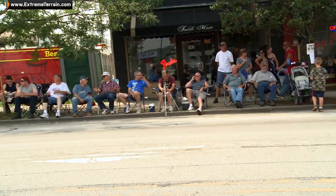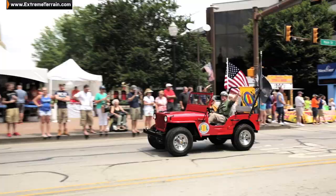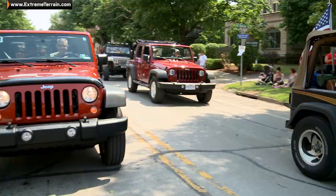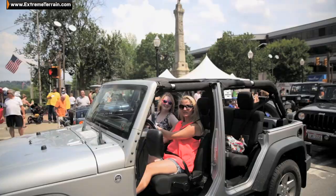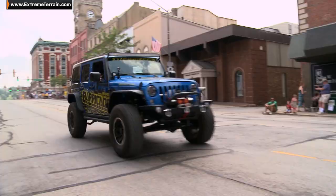Look at this, Ryan — look at the support for Jeep and Bantam. Every person in the town and the surrounding towns is out for this. The parade was awesome — what a cool experience being part of history. Jeeps everywhere. We've got hundreds and hundreds of Jeeps, they're still filing in. This is really amazing.